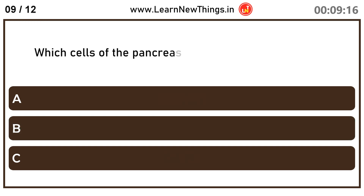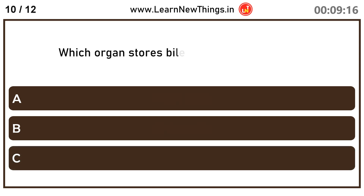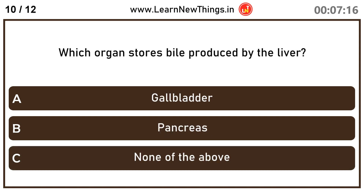Which cells of the pancreas secrete insulin and amylin? Beta cells. Which organ stores bile produced by the liver? Gallbladder.